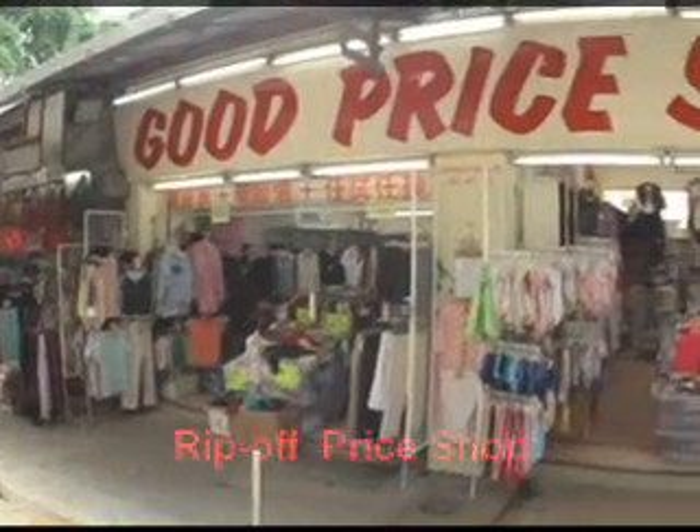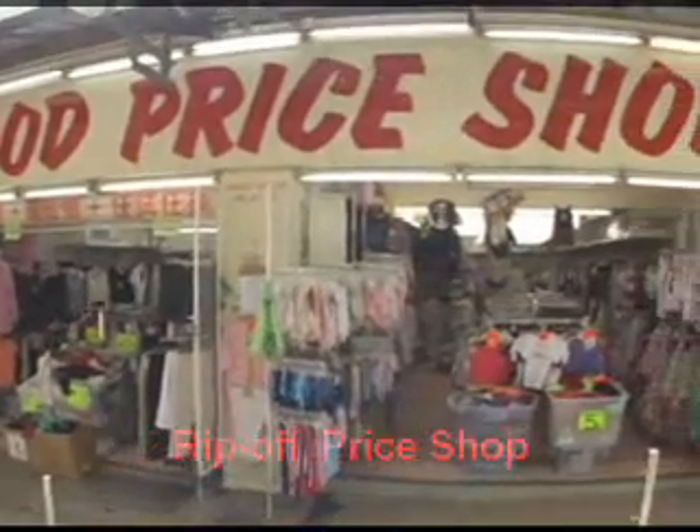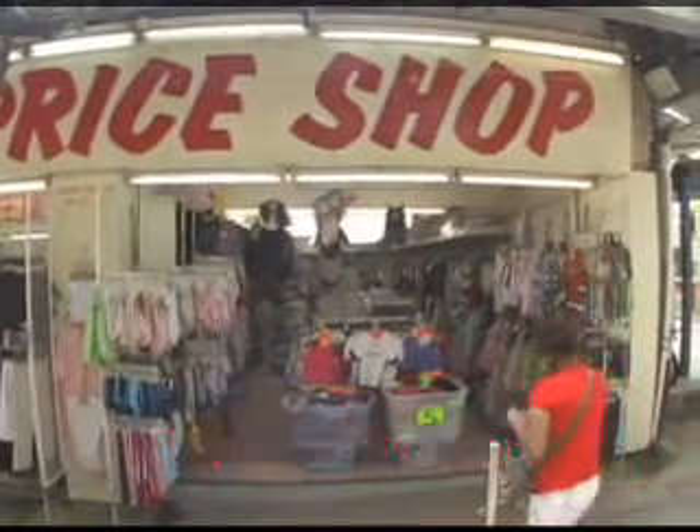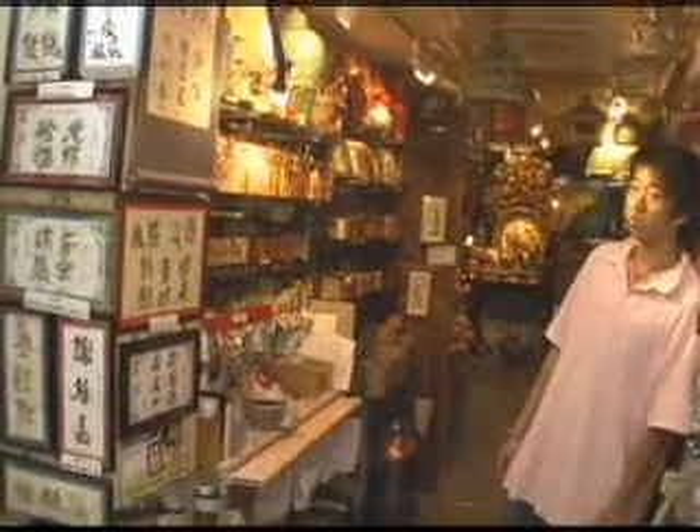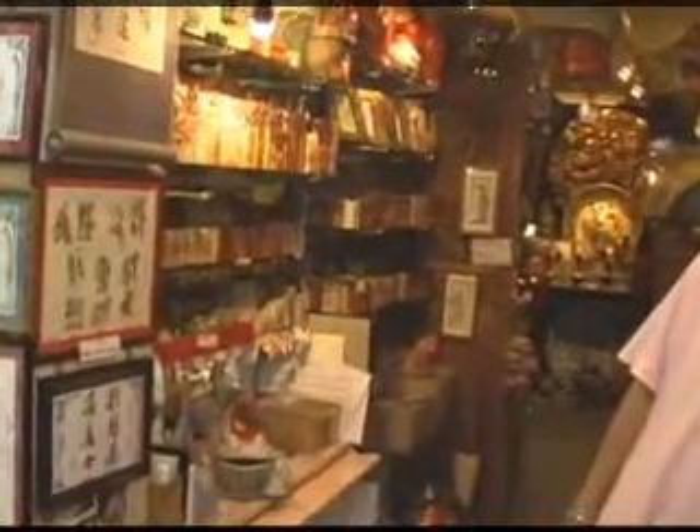And this shop should be called the rip-off price shop. Their shirt prices were double the previous lady's prices. As soon as I quit filming this, the man came out and said I couldn't film here.